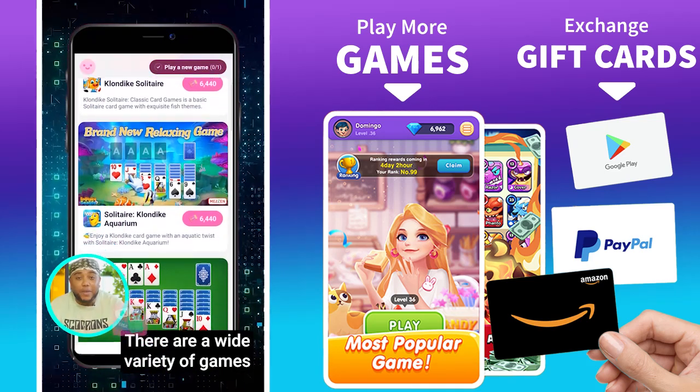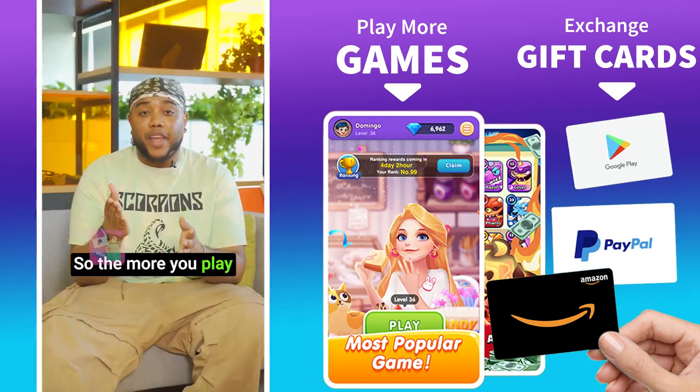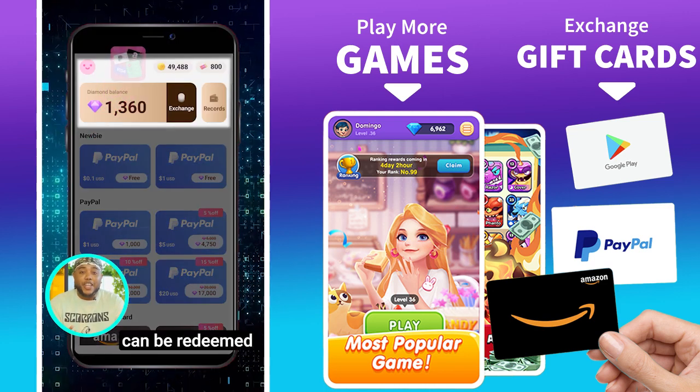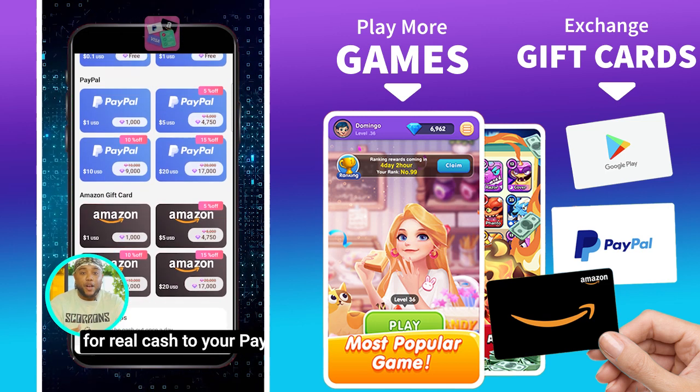There are a wide variety of games to choose from. So the more you play, the more tickets you earn, the more money you make — and all your accumulated points can be redeemed for real cash to your PayPal or gift card.